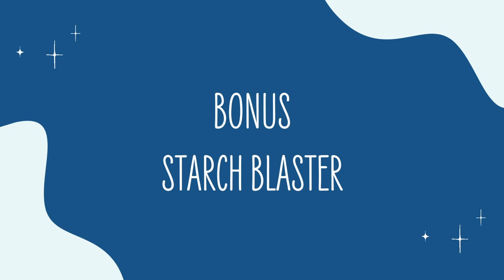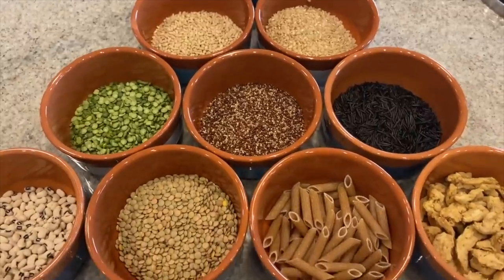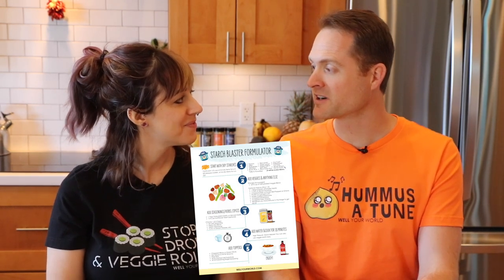Bonus number two is my starch blaster. This is one of my earliest recipes — I was eating this like every day when I was working hard at Well Your World. People are emailing all the time to say they love it. It is so fast and easy: you're literally just throwing dry ingredients in the Instant Pot, turning it on, and you're going to love it. What I love about the starch blaster is it's more of a formulator than a recipe — you can make it any which way you want, switching up the different ingredients.